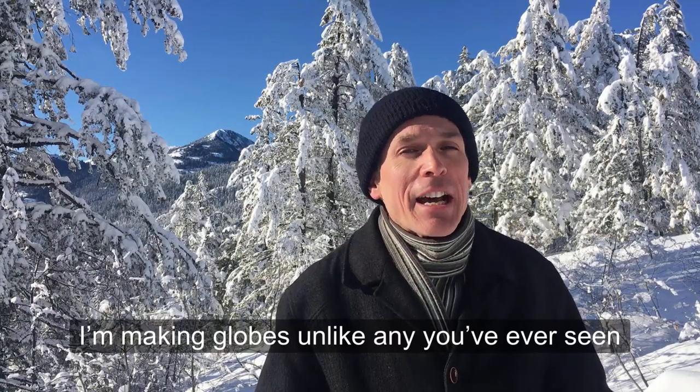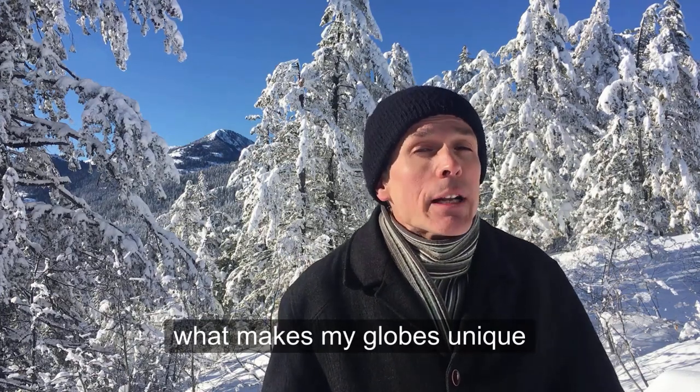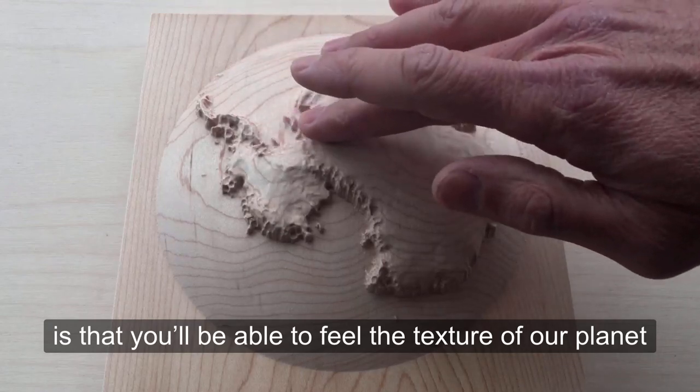I'm making globes that are unlike any you've ever seen — fully three-dimensional, carved out of wood. What makes my globes unique is that you'll be able to feel the texture of our planet.